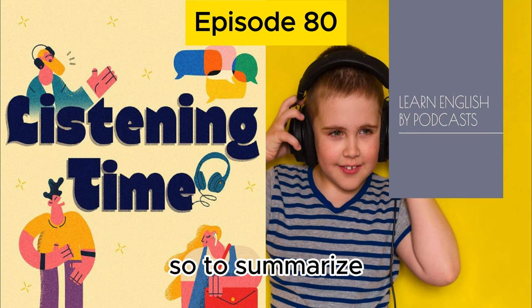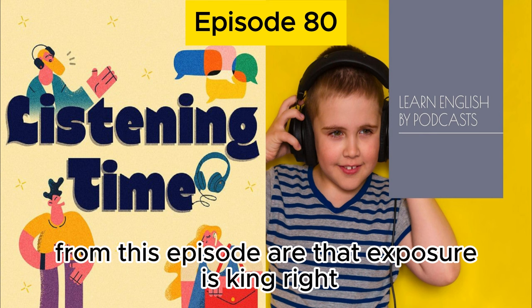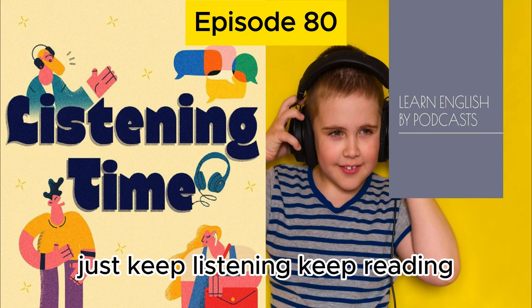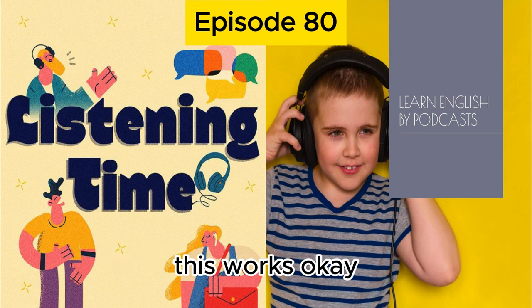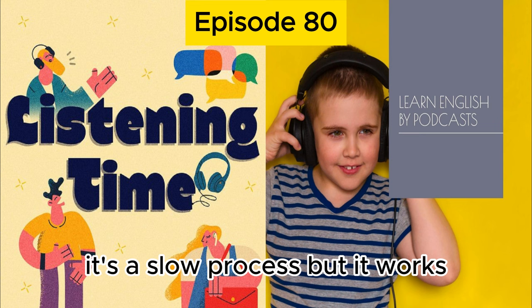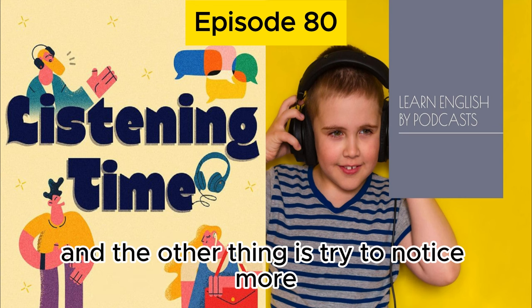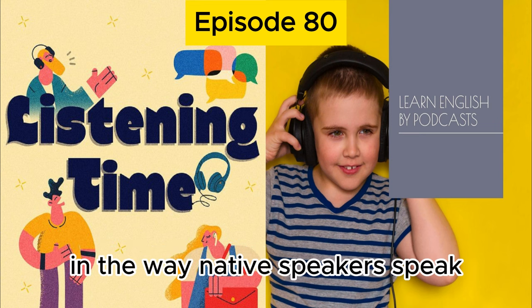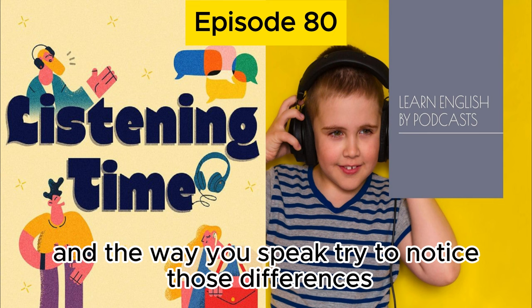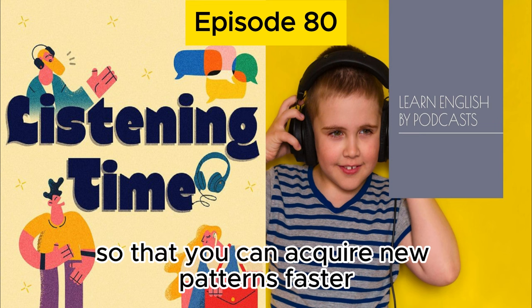To summarize, the two keys to take away from this episode: exposure is king — just keep listening, keep reading, keep exposing yourself to more and more English. It's a slow process but it works. Don't be too concerned about studying grammar and rules. And the other thing is to try to notice more — try to increase your ability to notice differences in the way native speakers speak versus the way you speak. This will help speed up the process so you can acquire new patterns faster.